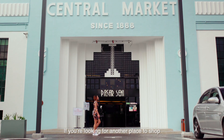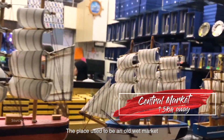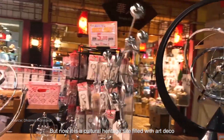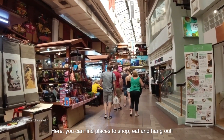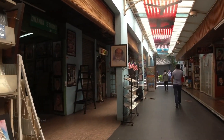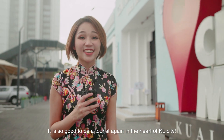If you are looking for another place to shop, go for the Central Market. The place used to be an old wet market but now it's a cultural heritage site filled with art deco. Here you can find places to shop, eat and hang out. It is so good to be a tourist again in the heart of KL city.